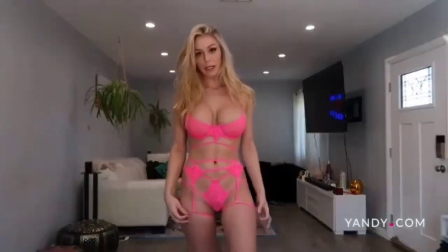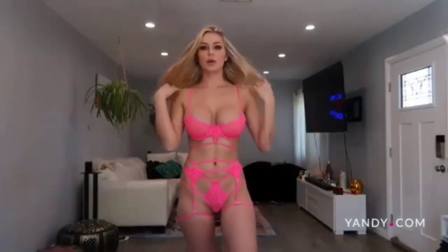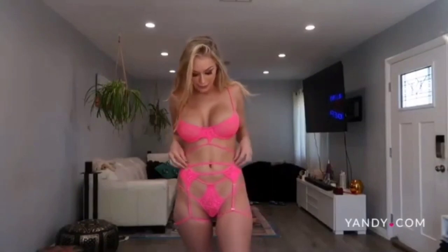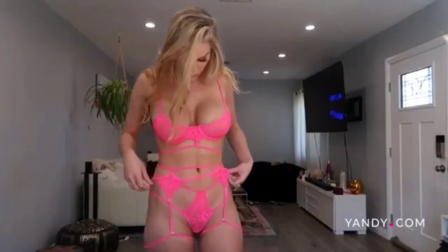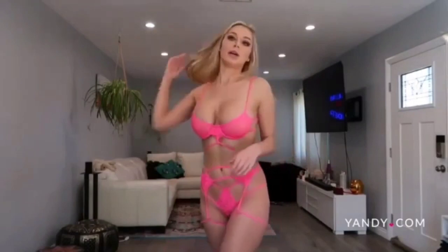This pink color is so flattering — I feel like on any skin tone — and all these strappy pieces are so sexy. It has this garter that comes down into like a leg garter, which is really fun. This one is really hot.